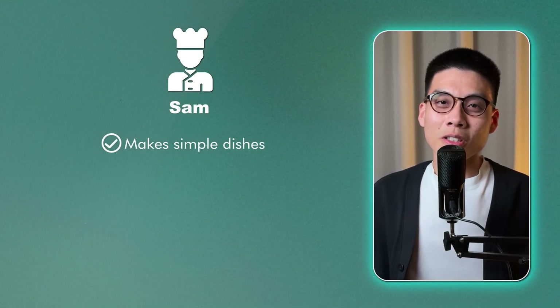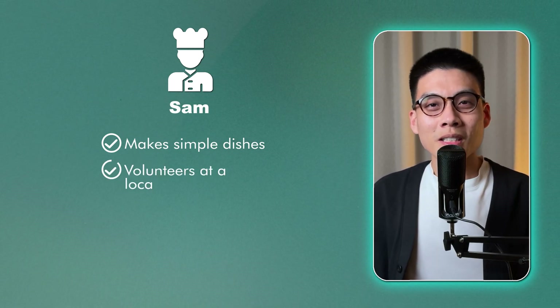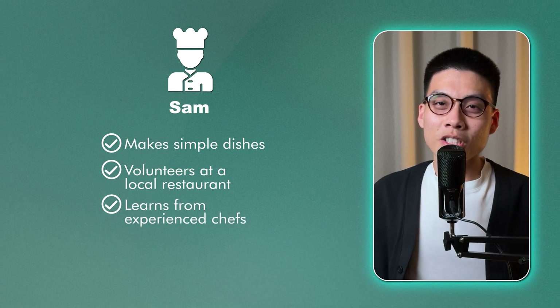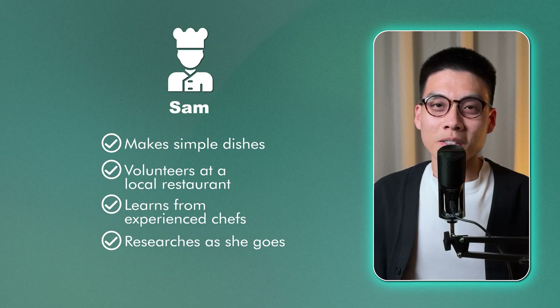Sam, on the other hand, takes a practical approach. She starts by making simple dishes at home, gradually working her way up to more complex recipes. She volunteers at a local restaurant and learns from experienced chefs. When she reaches a problem or wants to improve a dish, she looks up specific information to solve that.